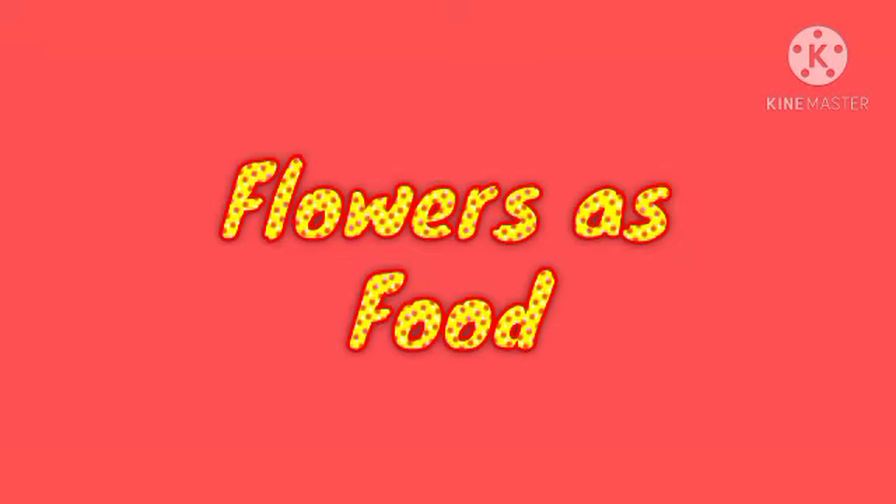Look at the next section: Flowers as food. Flowers are important in your garden.